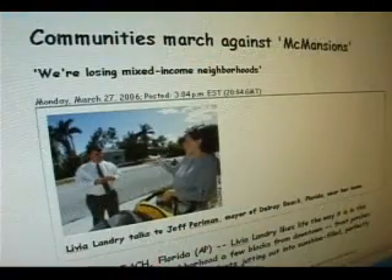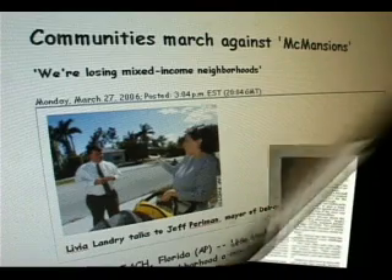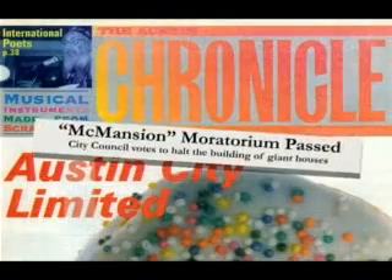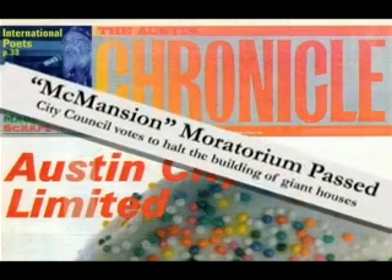As the debate continued to rage, we realized that these issues weren't affecting just our community, or even just our state. This was a hot topic all across the country. In Delray Beach, for example, the headline was 'Communities March Against McMansions.' The Dallas Morning News reported that bigger isn't better for some residents. And in Austin, a McMansion moratorium was passed by the city council.